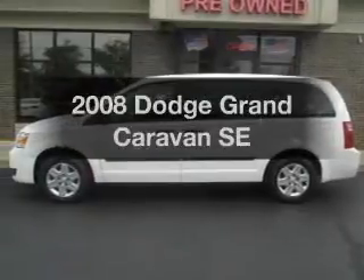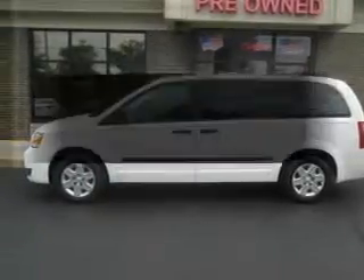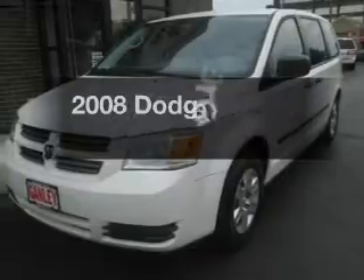Get noticed in this 2008 Dodge Grand Caravan. Everything you need under one roof with this great vehicle.